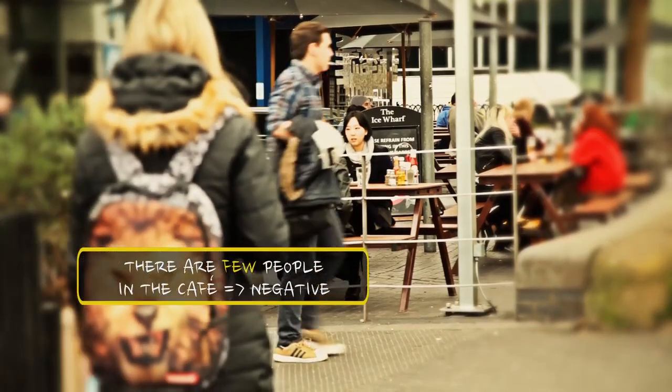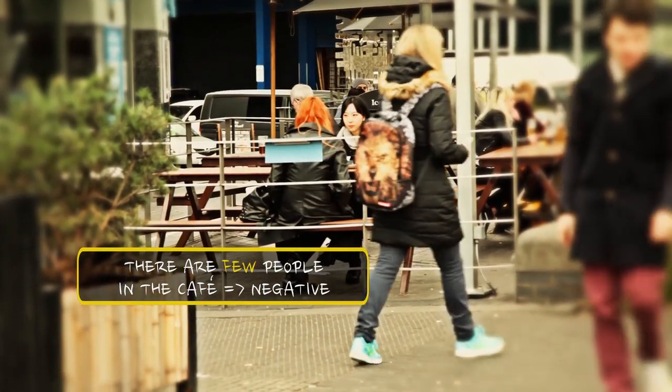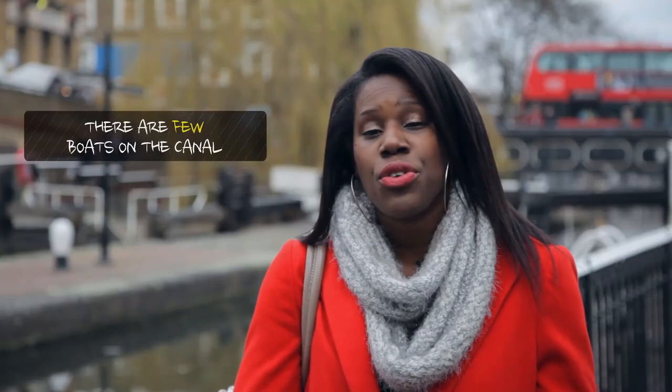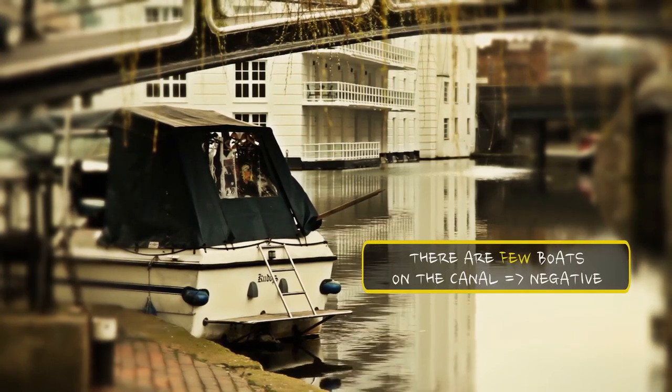So let's talk about a few. There are a few people in the cafe. There are few people in the cafe. And there are a few boats on the canal. There are few boats on the canal.